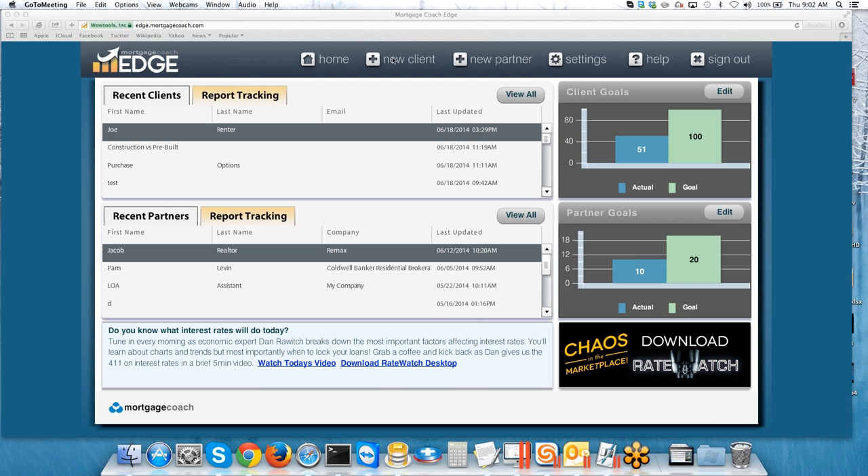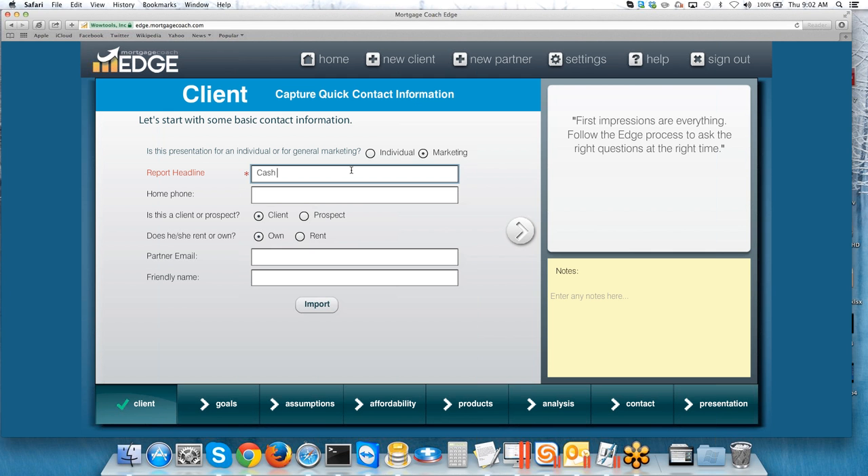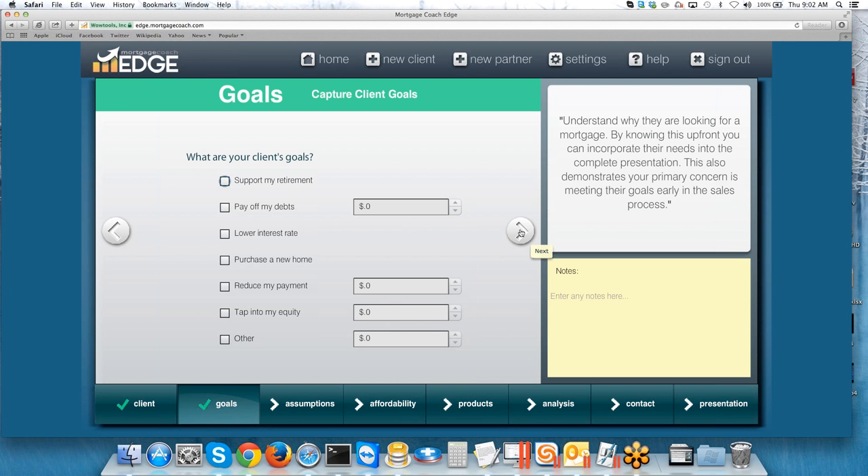Let's dive into actually creating this report. For those of you who are brand new to Edge, when you're doing one of these strategies, you want to be able to show the long-term effects of both options. You're always going to go through the New Client tab. I'm going to click on New Client, make this a marketing report, and call it Cash vs. Mortgage. As you go through the screens, there's a lot of information you can bypass, especially if you're not taking specific information from your borrower. But you do need to select the Purchase a New Home goal on the goal screen — this eliminates the need for a current mortgage and skips those questions. After you've toggled that box, continue through and enter your purchase price, say $350,000.